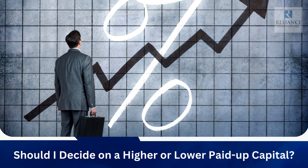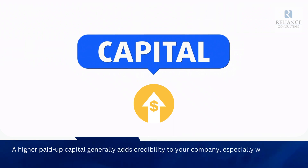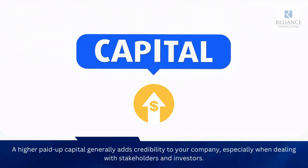Should I decide on a higher or lower paid-up capital? A higher paid-up capital generally adds credibility to your company, especially when dealing with stakeholders and investors.